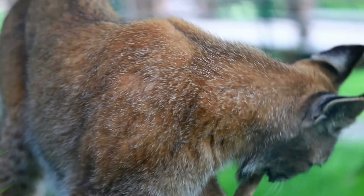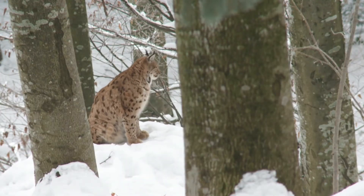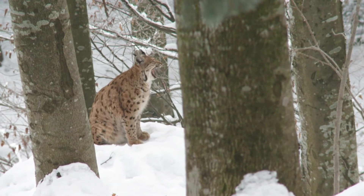Lynx in Britain were wiped out in the 17th century, but there have been calls to reintroduce them to curb the numbers of deer. The endangered Iberian lynx lives in southern Spain and formerly in eastern Portugal. There is an Iberian lynx reproduction center outside Silves in the Algarve in southern Portugal.